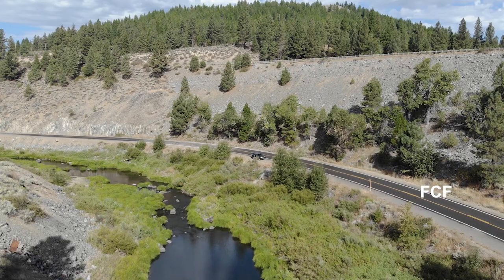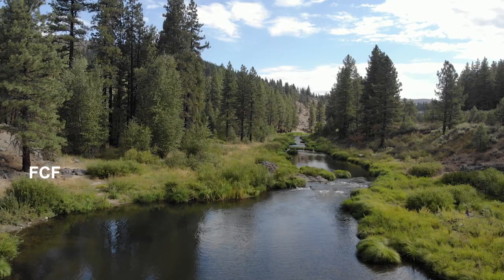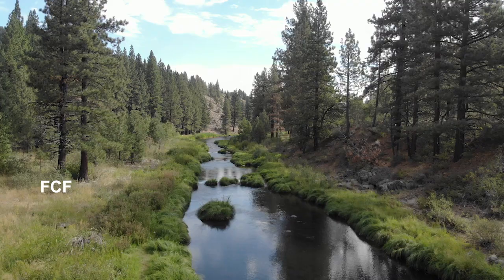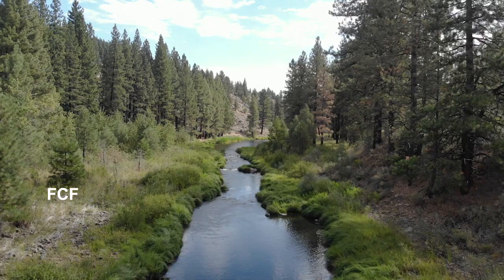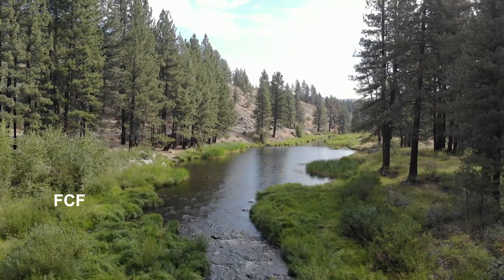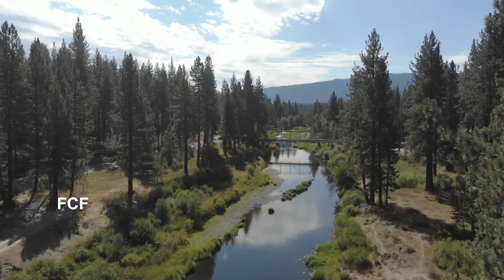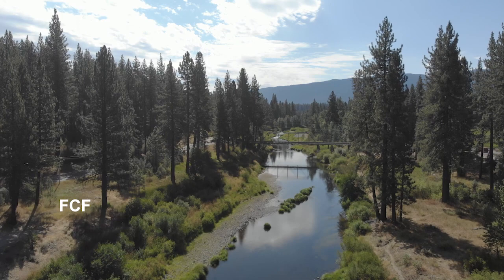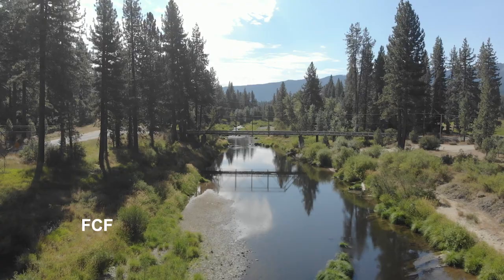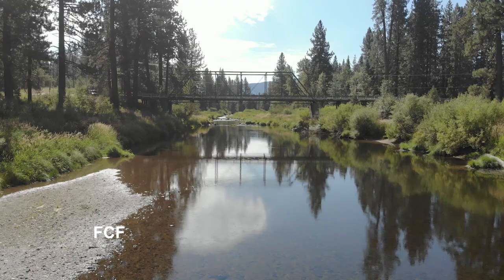I decided to fly down low below the tracks and see if I could fly upstream following the curves of this — the middle fork of the Feather River. That was exciting and fun. I went farther upstream and found a trestle bridge across the river. I don't know about you, but I'm always tempted to try to fly under a bridge. So let's try it.